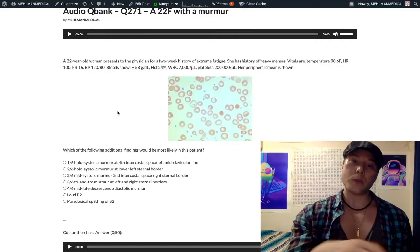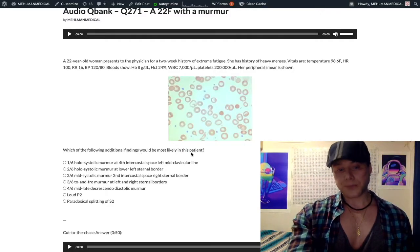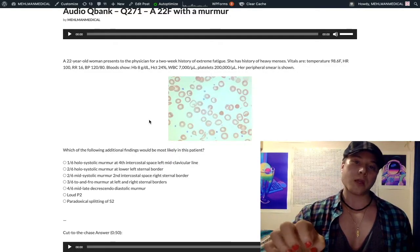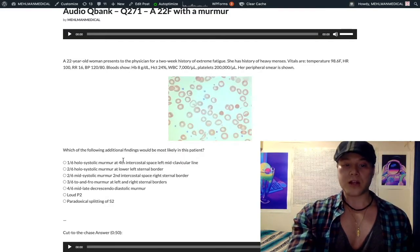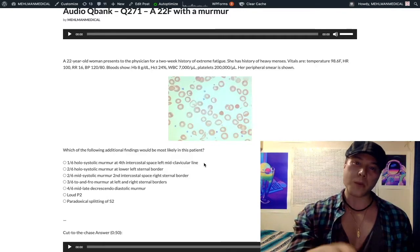6/6 is usually mechanical valves — you can just hear the clicking during examination. Choice A: 1/6 holosystolic murmur at the fourth intercostal space, left midclavicular line — wrong answer. That refers to mitral regurgitation. Holo and pan are the same thing; mid and crescendo-decrescendo are the same. Mitral regurgitation is a holo/pan-systolic murmur at the mitral location. The vignette need not mention radiation to the axilla. No reason to see this in our patient.